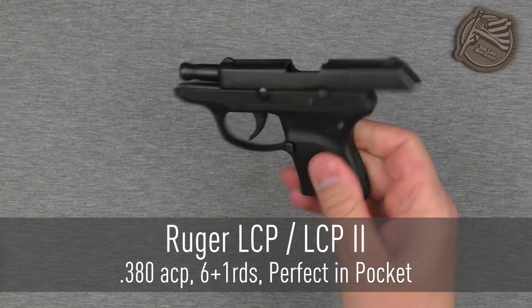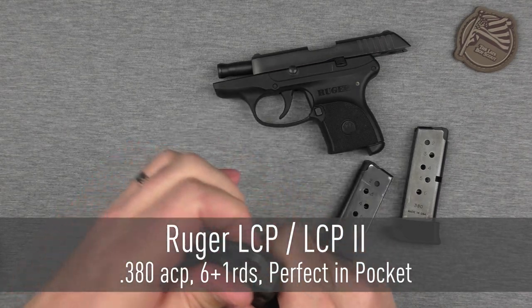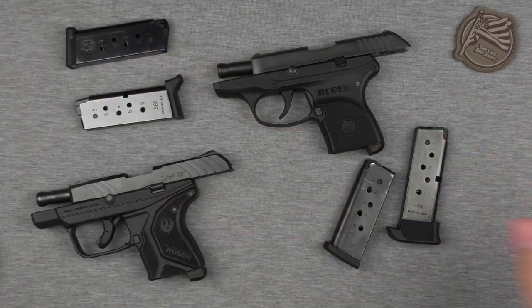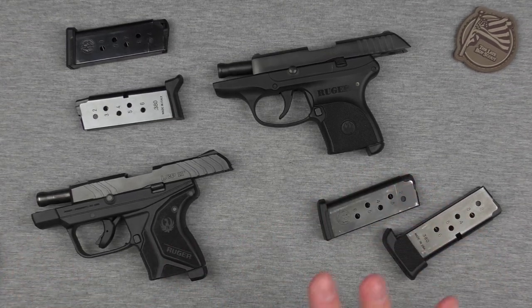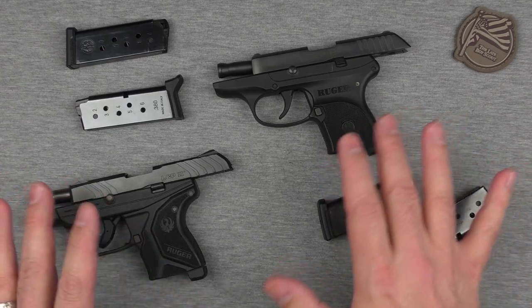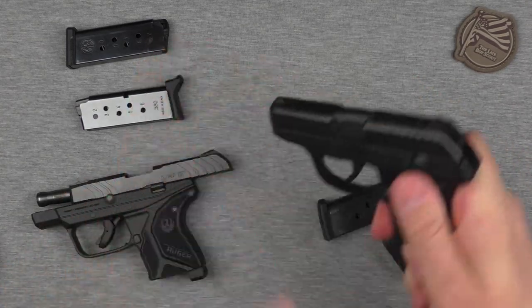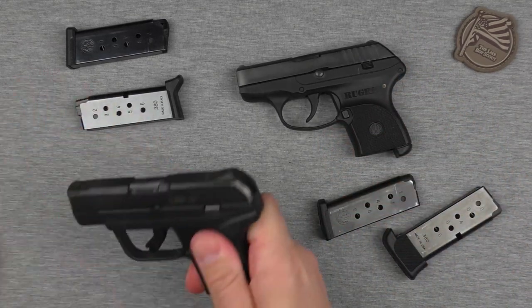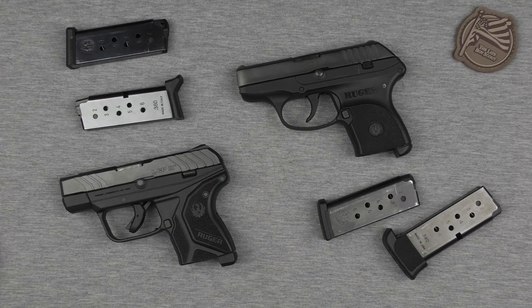Let's move on to the next one. The Ruger LCP and LCP2 — this is a double header right here. I would recommend both of these guns to anybody. I like the LCP2 better, and I'll tell you why in a second. For a quick overview: these .380s are some of the best .380s that have ever been made. Yes, the original copied the Kel-Tec P380, but I would say that the Ruger LCP2 has become its own monster and works so, so well. I would definitely recommend either one of them — no qualms about that.